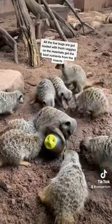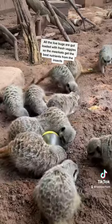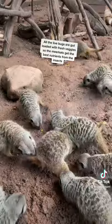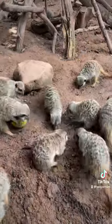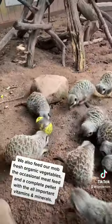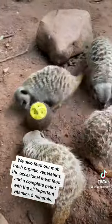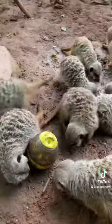All the live bugs are gut loaded with fresh veggies, so the meerkats get the best nutrients from the insects. We also feed our mob fresh organic vegetables, the occasional meat feed, and a complete pellet with the all-important vitamins and minerals.